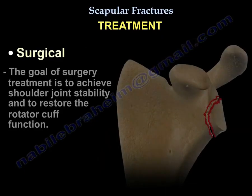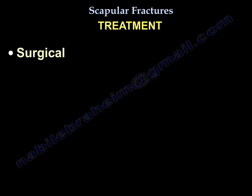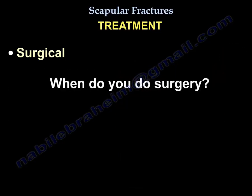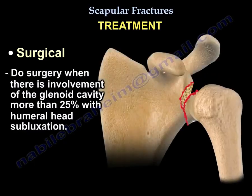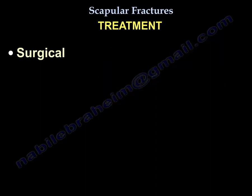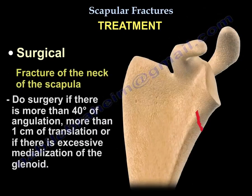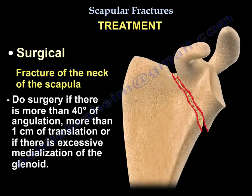The goal of surgery is to achieve stability of the shoulder joint and restore the function of the rotator cuff. You perform surgery when there is involvement of more than 25% of the glenoid with humeral head subluxation, or if there is an intra-articular fracture with a step of more than 5 mm or a major gap in the joint. For the neck of the scapula, surgery is indicated if there is more than 40 degrees angulation, 1 cm translation, or excessive medialization of the glenoid.